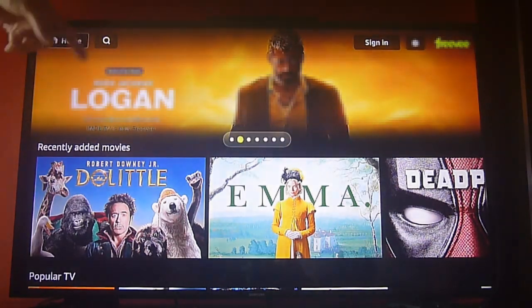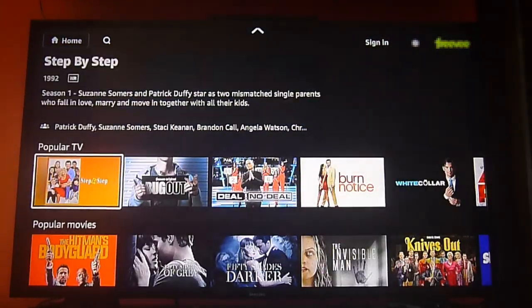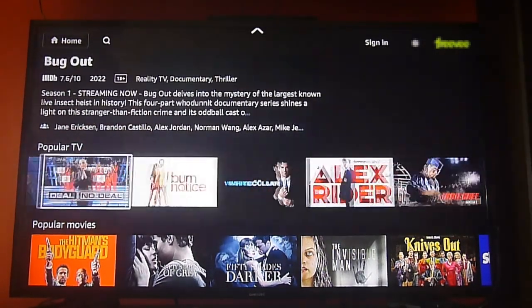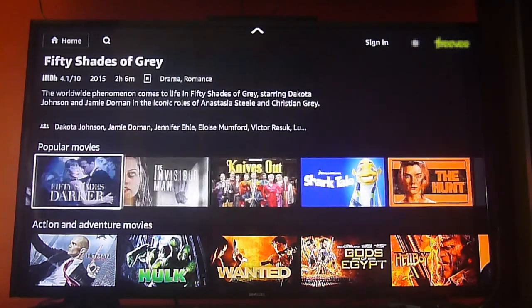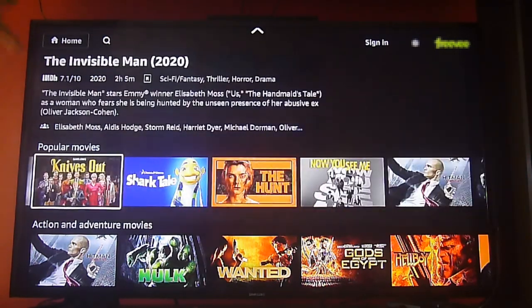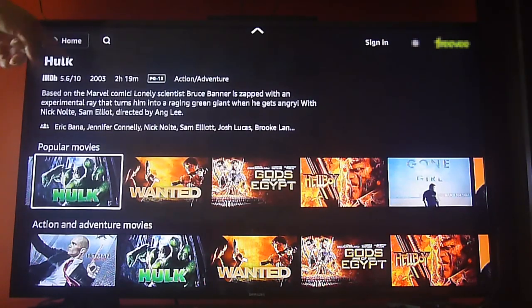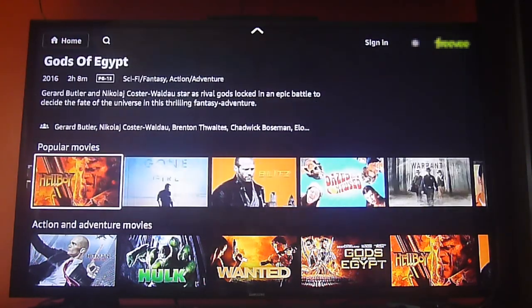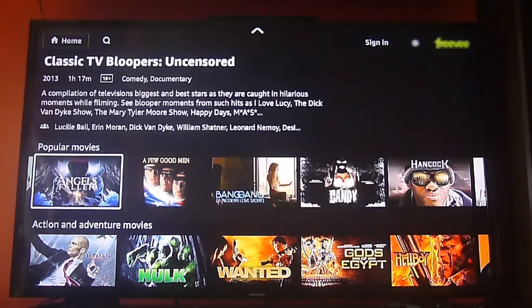The first thing you'll notice is that it has a lot of updated content. This app was bought by Amazon, so most of the content you'll find here tends to be Prime Video content that was removed from the Prime Video app. It ends up here on the IMDB TV or the Freevee app.